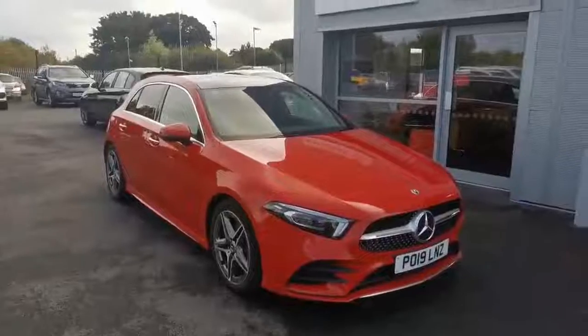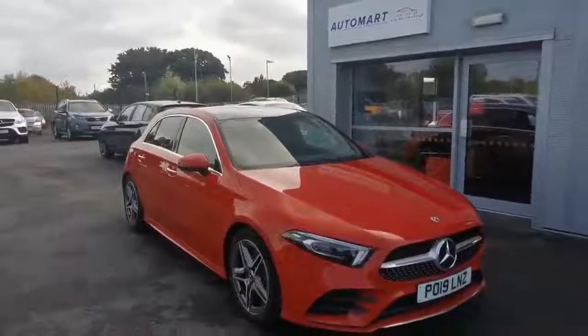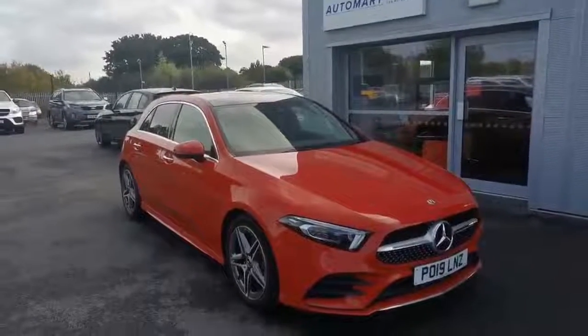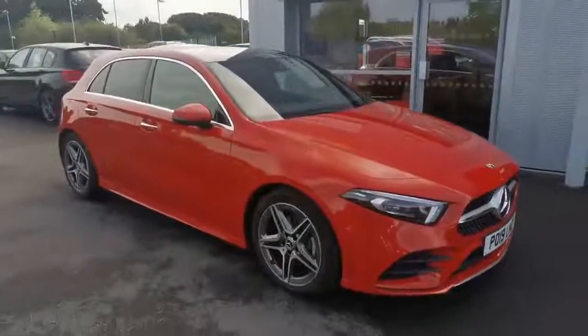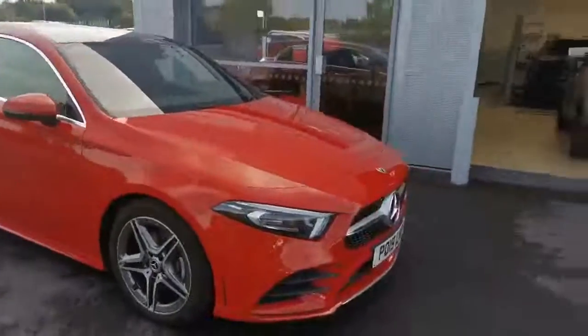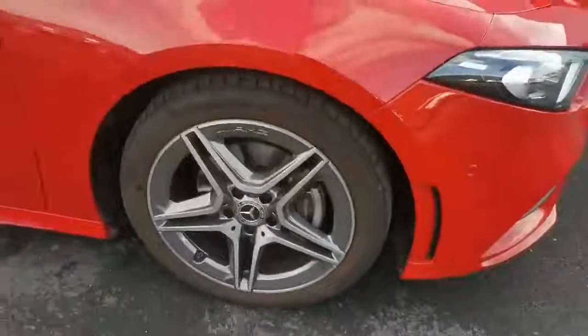Hi guys, Mike from Southport Automat again. This absolutely gleaming 2019 Mercedes A200 AMG Line Premium Plus — it's a mouthful — with 5,500 miles. I think it looks absolutely amazing in red; I guess that's each to their own, but I think this car really suits red. Let me give you a quick walk around as we always do.